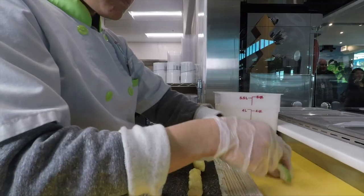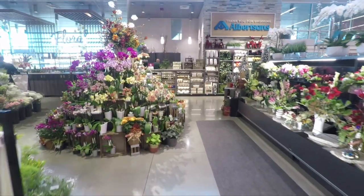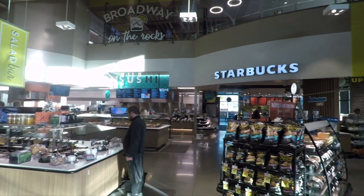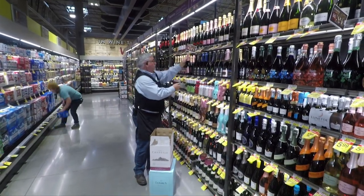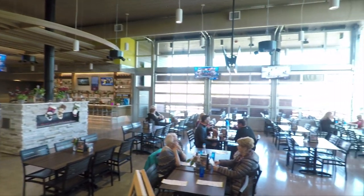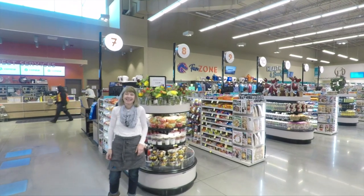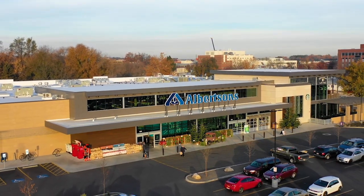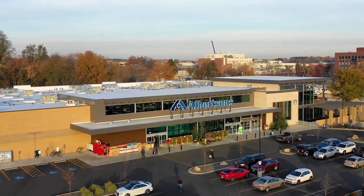We want customers to feel that this is an experience. What we're selling here is a unique experience — when they walk out of the store they say wow. We have great products, great people, and a magnificent environment. That creates a total store package and shopping experience, so they walk away feeling great and know they can come back and get that same experience every day of the week.